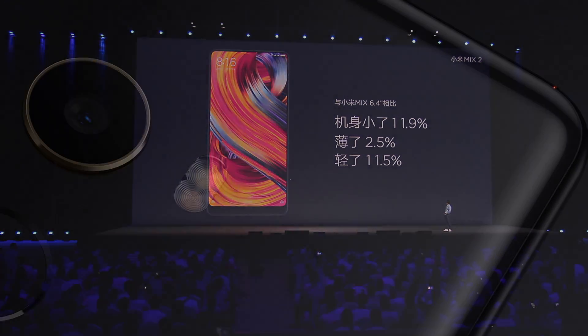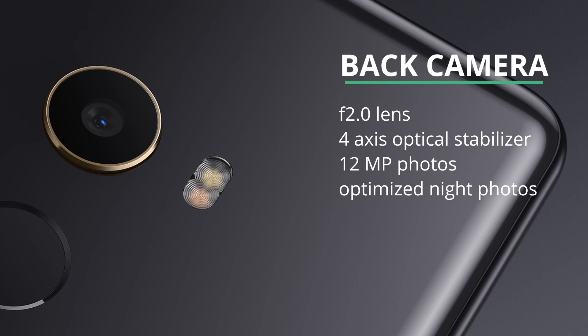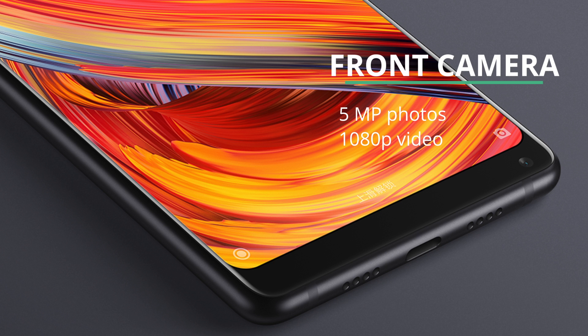The backside camera has an f/2.0 lens with a 4-axis optical stabilizer capable of shooting 12 megapixel photos, and its front-facing camera is placed on the chin of the phone, takes 5 megapixel pictures, and is capable of shooting 1080p, which is really welcome for video calls.